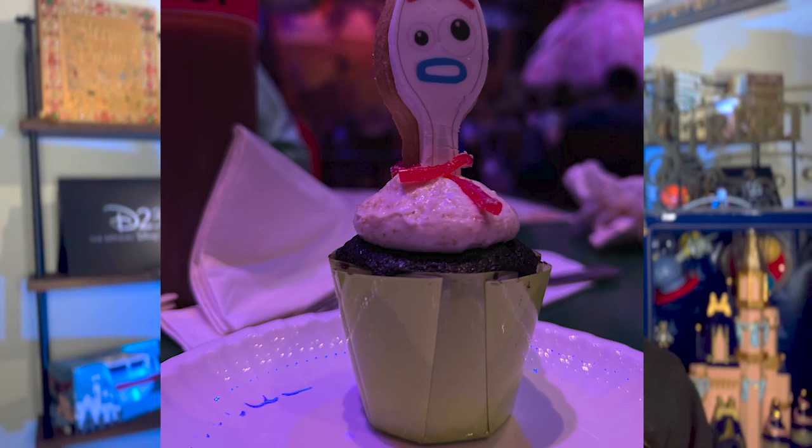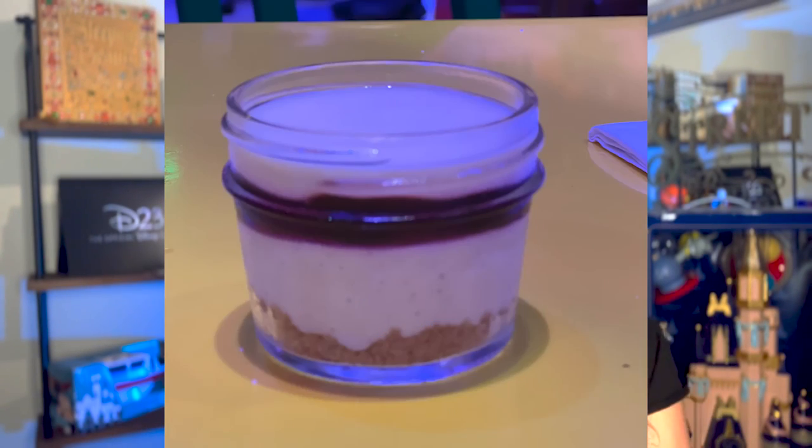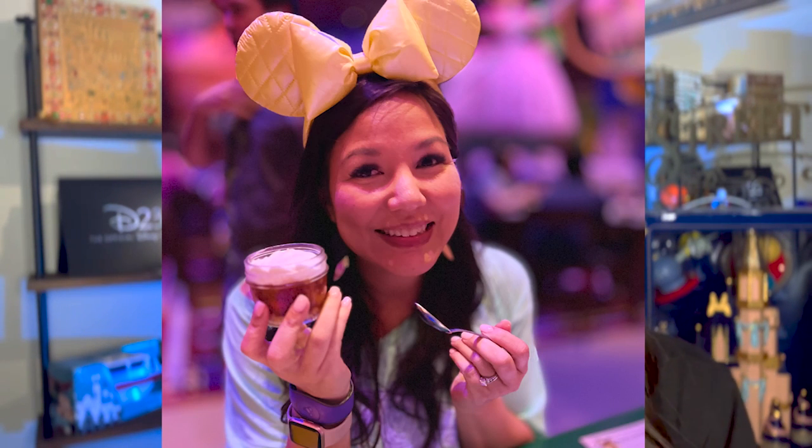Last up, you get a choice of one dessert per person in your party — that's the only thing that's not refillable. My daughter got the little signature Forky cupcake, which she really enjoyed. My husband got the lemon blueberry cheesecake. And I got the peach strawberry dessert. I thought my husband's lemon blueberry cheesecake was a little bit better than my option, but all of them tasted really good and definitely topped off the meal.